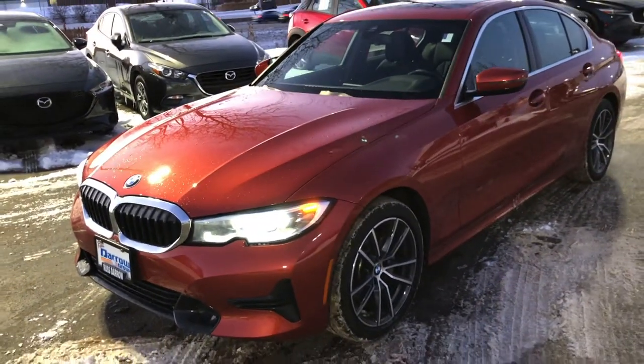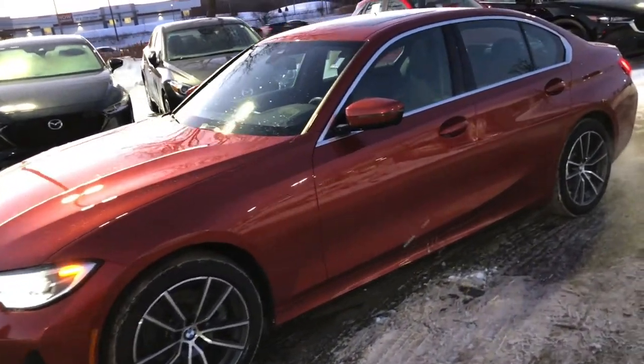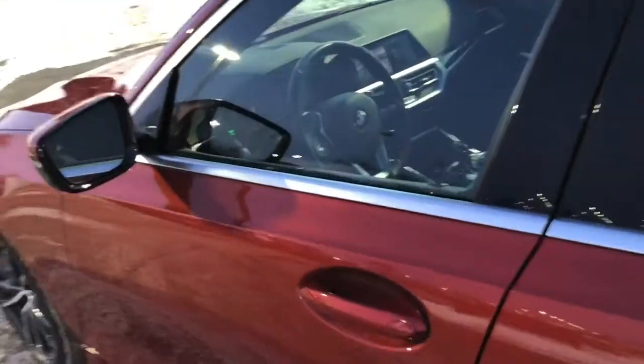Today we're going to talk about the 2020 BMW 3 Series 330i X-Drive with the sunset orange metallic finish on the exterior paired with a black interior. You can drive away in this low mileage, luxurious vehicle for only $31,444.